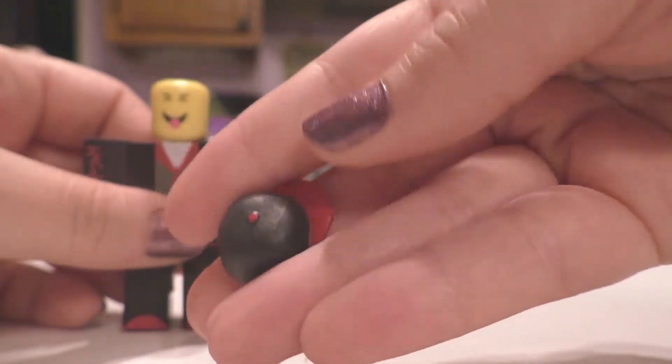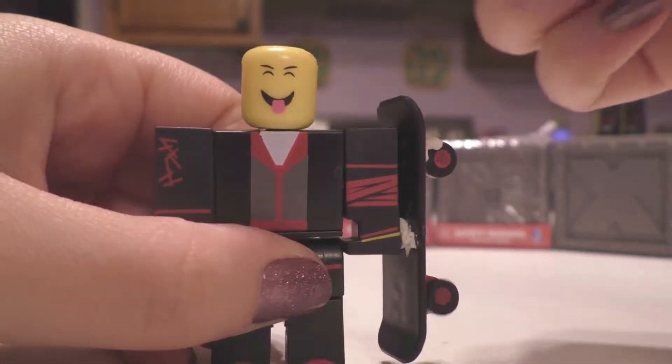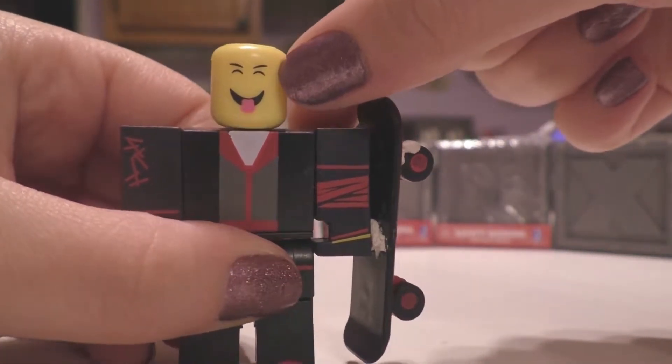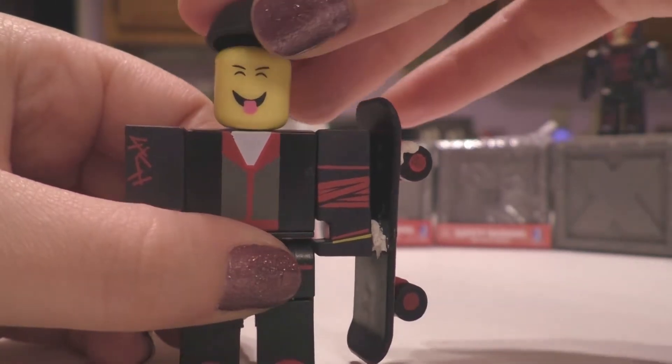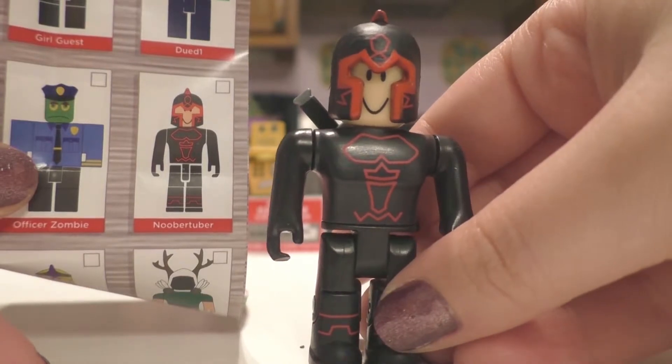He's also got a simple black baseball cap with red accents, and then his silly happy expression — I love that face. It's so simple; I like the little tongue detail.